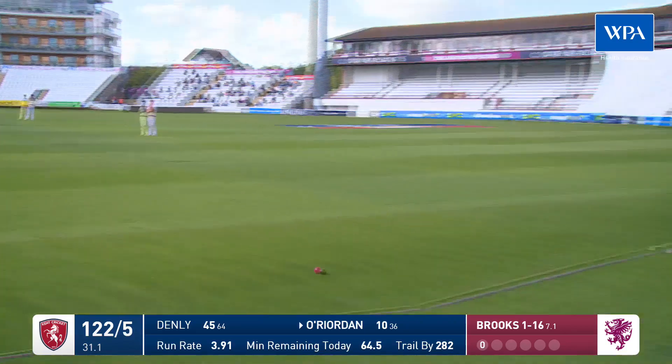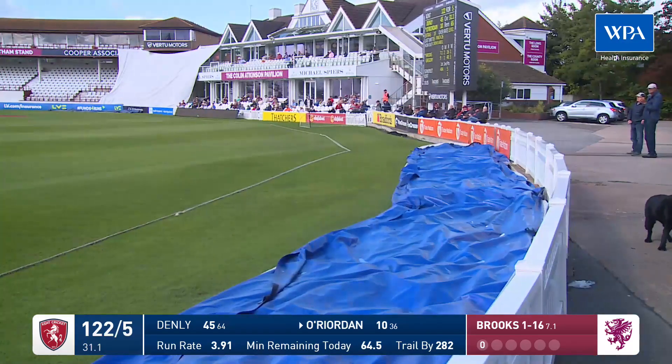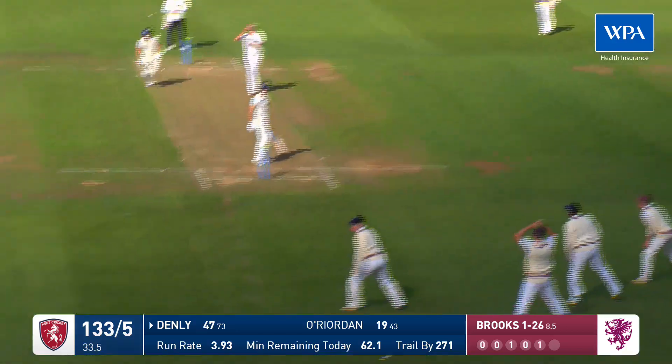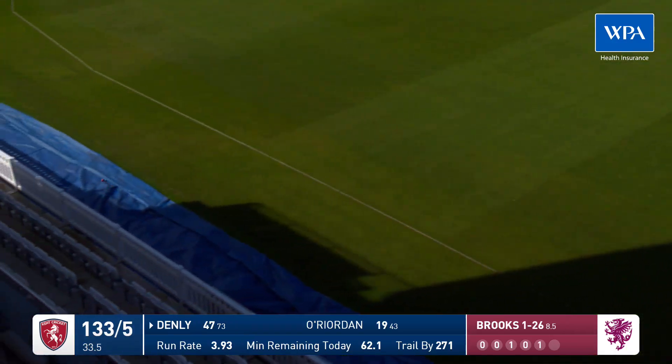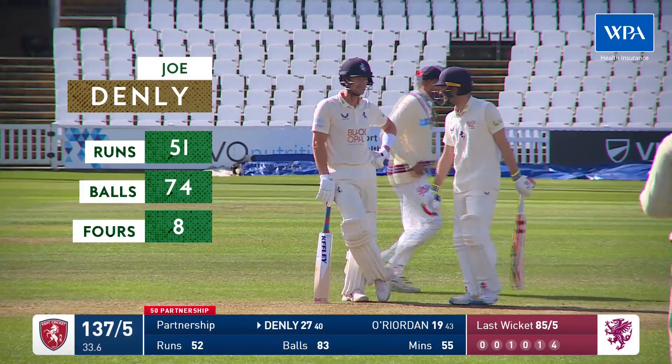Lovely shot, threw extra cover — that's going to be a comfortable boundary. And again, this time an inside edge, that'll run away but I don't think Brooks will mind. It's four more to his total — he moves to 51.